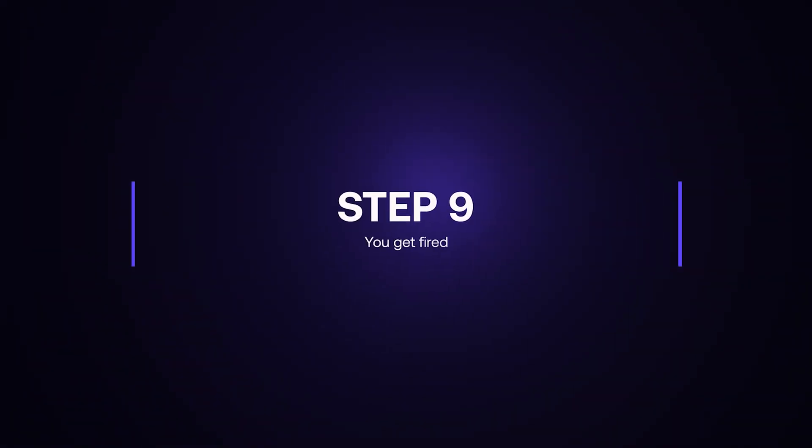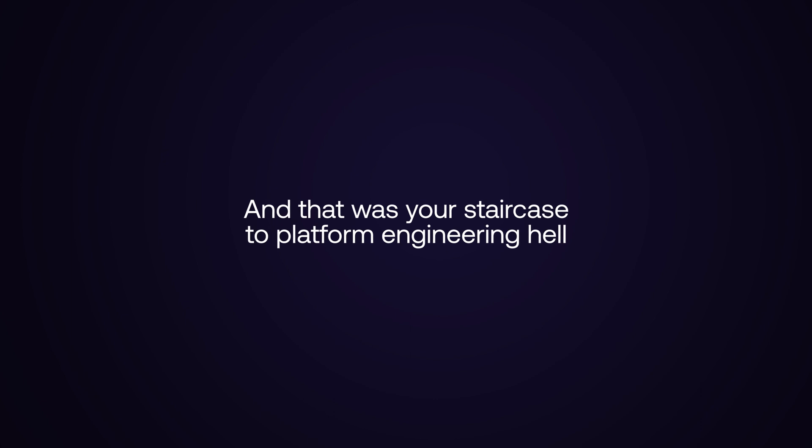Step nine: you get fired. How does it all end? Well, you probably get fired. The company goes down. It gets acquired by a competitor. Who knows? The point is, it's not good. And that was your staircase to platform engineering hell. Sounds pretty bad, right? But you already know how to avoid that. Subscribe, join the community, and stay tuned for the next video.